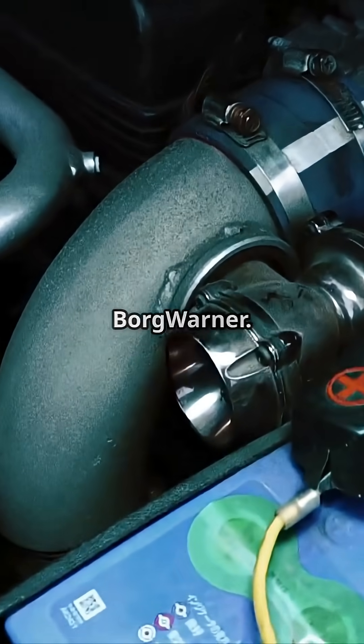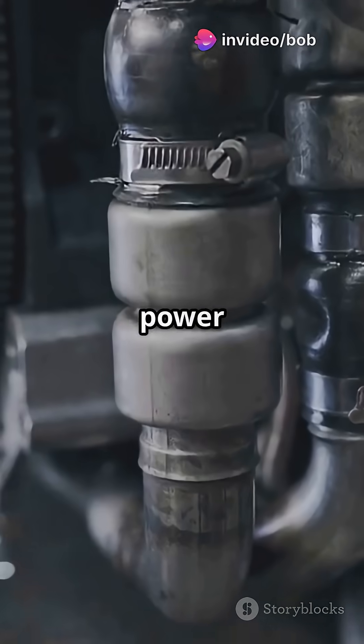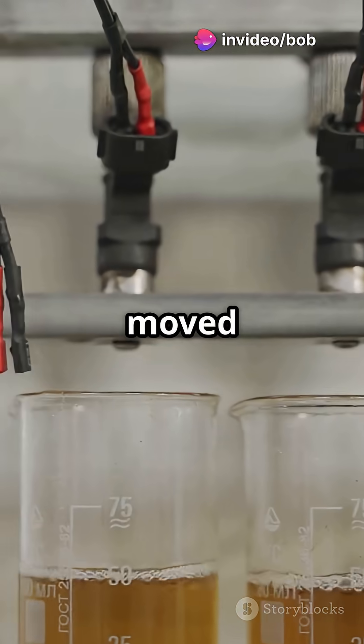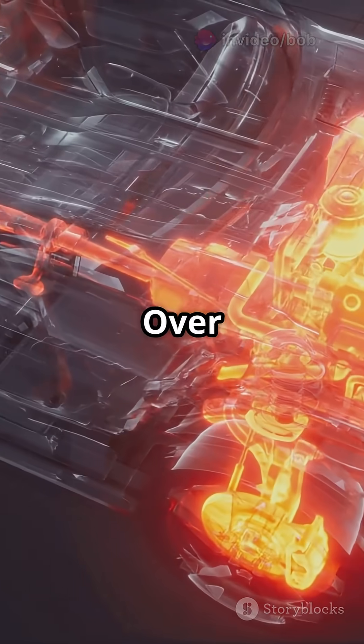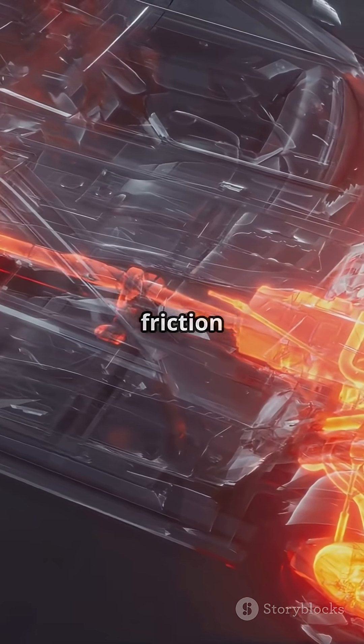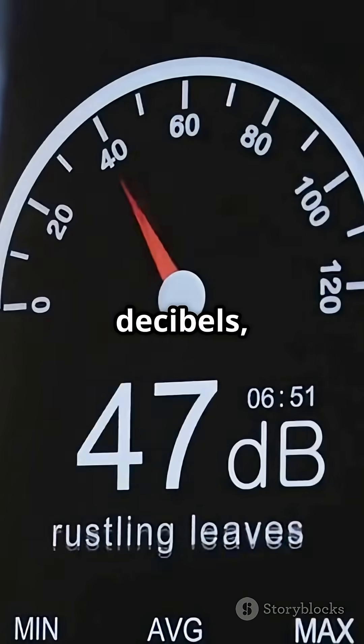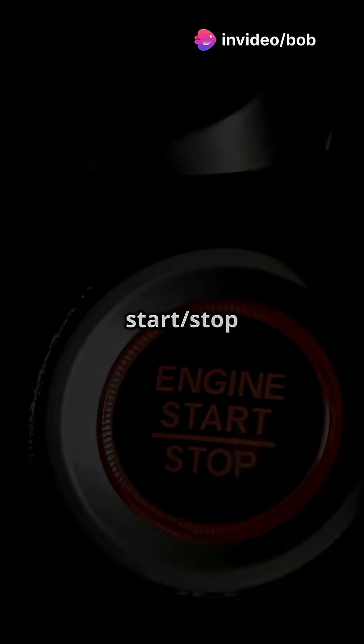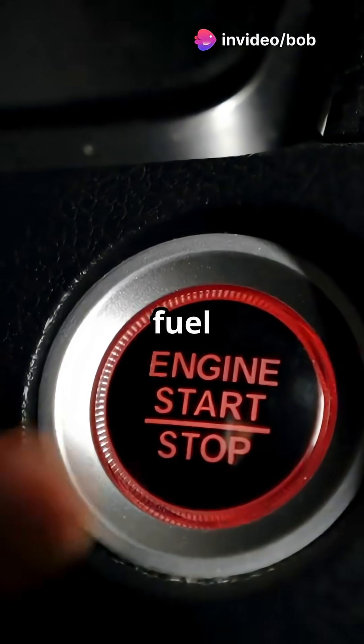Turbochargers are supplied by Garrett or BorgWarner. For fuel injection, lower power versions use Delphi, higher power gets Continental, and later models moved to Bosch systems. Over the years it's been refined — friction reduced by 40%, combustion noise down by 3 decibels, lower emissions at just 90 grams per kilometer CO2, and start-stop tech for better fuel economy.